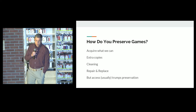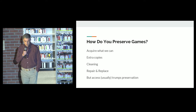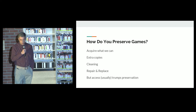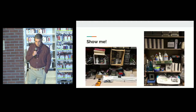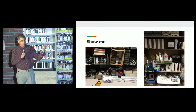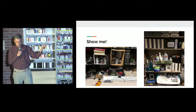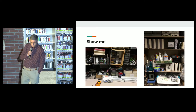How do you preserve games? We acquire what we can, and if we acquire it, we're going to try to preserve it. We try to get extra copies, we clean games, we repair and replace. But generally speaking, access trumps preservation — we want you to be able to play the games, not just store them. Don't do what we do, which is put your games in a cardboard box. We have lots of different gaming systems, so when one Nintendo goes bad, we pull another off the wall and put it in its place. We clean stuff with WD-40.